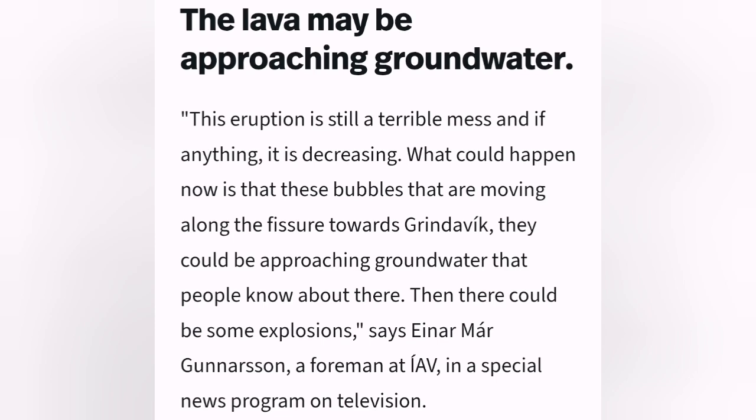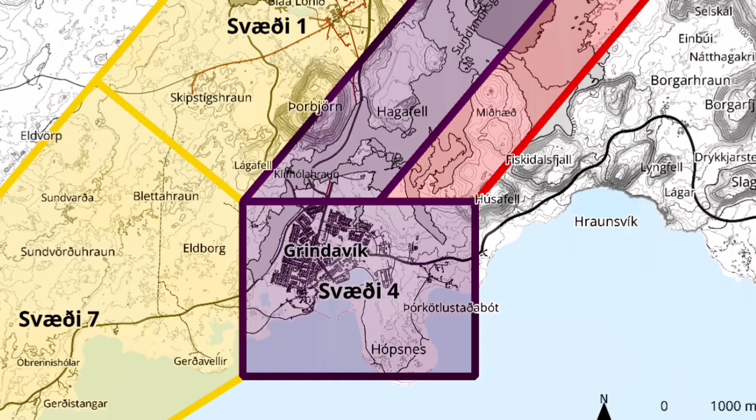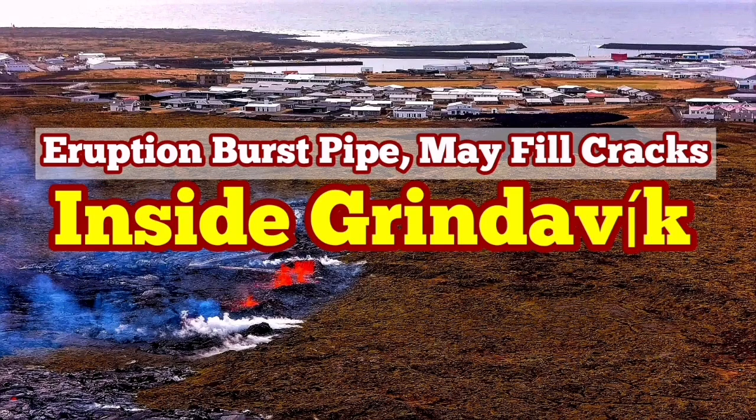Magma is also approaching groundwater or even seawater, which can create phreatic eruptions like what we saw in previous eruptions. The town of Grindavík, based on this, is a high-risk area. This is a risk assessment legal document published by the Icelandic Meteorological Office, and it shows what I mentioned. I will put a video about the cracks within the town of Grindavík and what happens if they erupt.